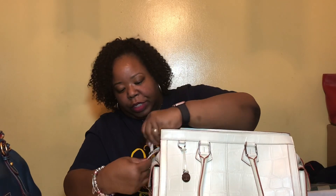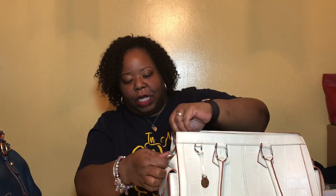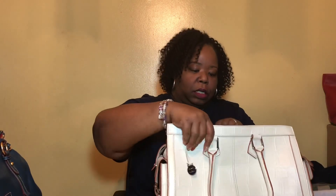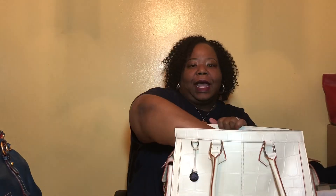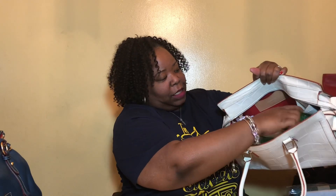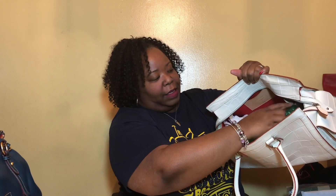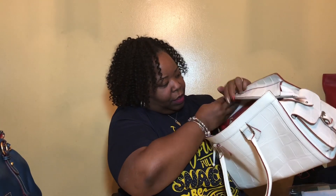Her zipper — the flap of the zipper attaches here — so it's a nice substantial zipper, still in good condition. She is stuffed on the inside and I am not going to remove her stuffing. She does not have a pocket on the front wall. She is lined in red. She has a notepad pocket, the Alto card pocket, and a zipper pocket.